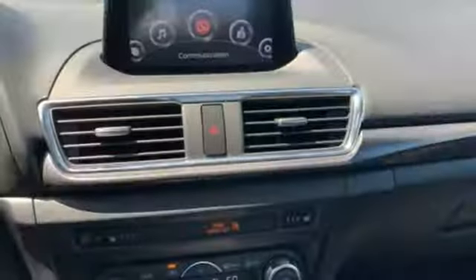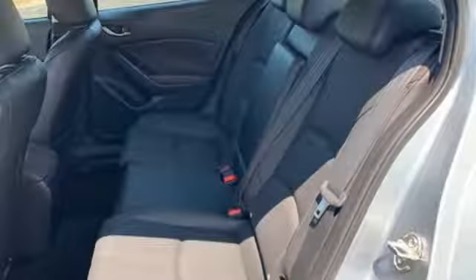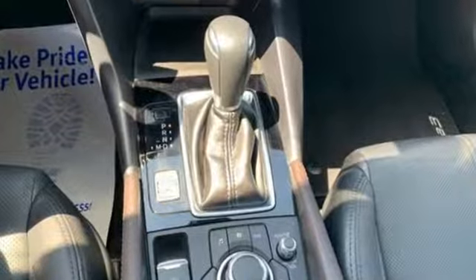Dual-zone climate control, in-line four-cylinder engine, power sliding and tilting sunroof, gas pressurized shocks, and power-heated mirrors.